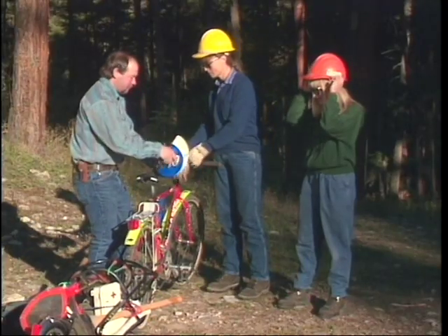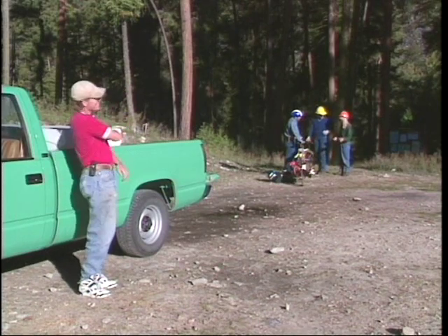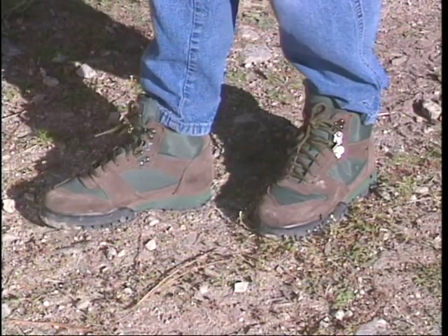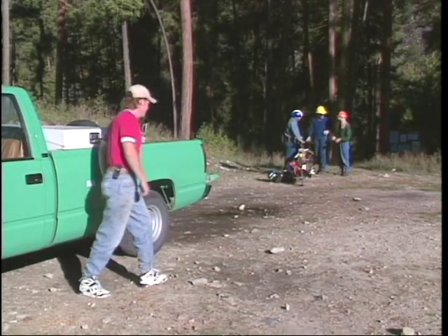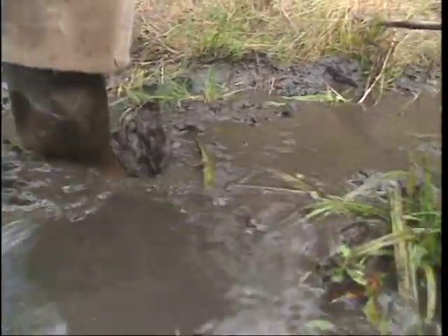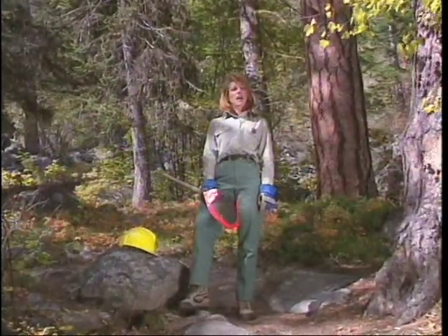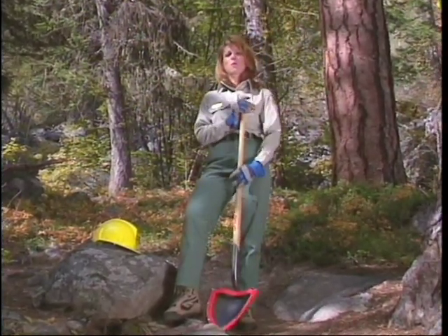Pants and long sleeves are the best protection from scrapes, insects and sunburn. Good leather boots, at least 8 inches high, offer the best support and ankle protection. Ankle-high hiking boots are okay for some trail work, but sneakers or tennis shoes do not give enough support or protection. Rubber boots might be the norm for boggy trails.